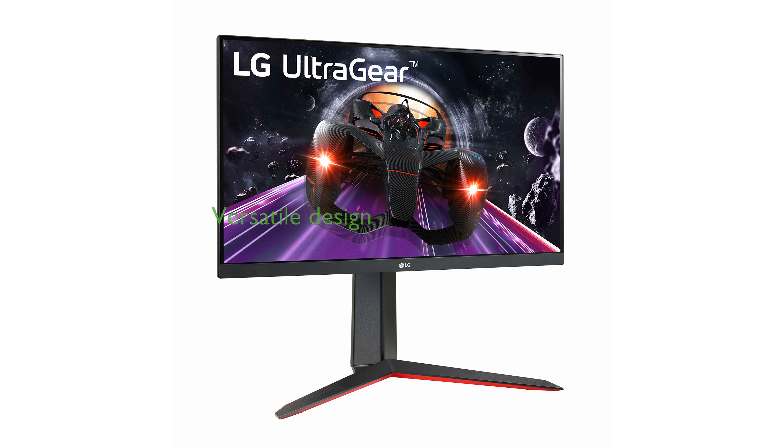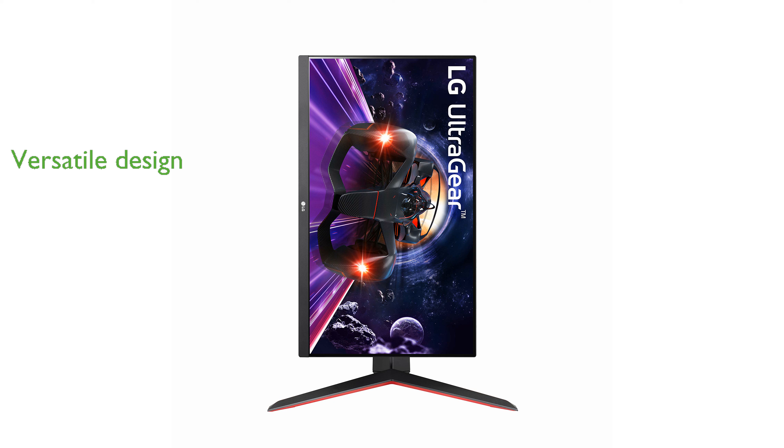Its three-side, virtually borderless design coupled with a stand that is adjustable in tilt, height, and pivot makes it versatile and aesthetically pleasing. Multiple-voltage compatibility, ranging from 100 to 240 volts, makes it suitable for use in different regions.